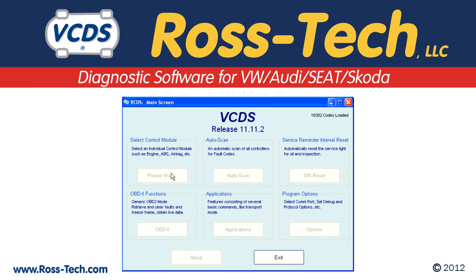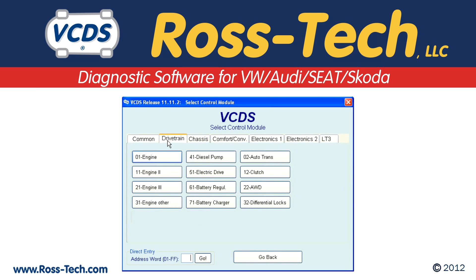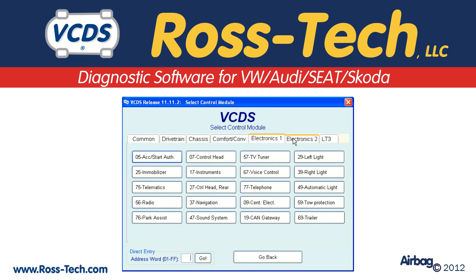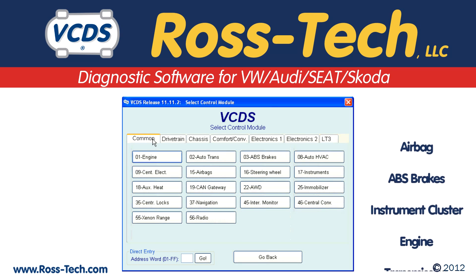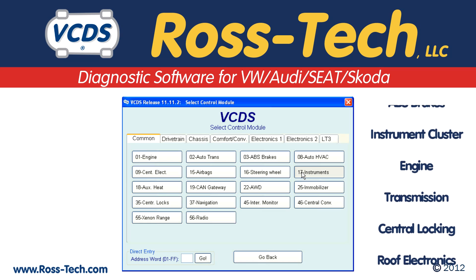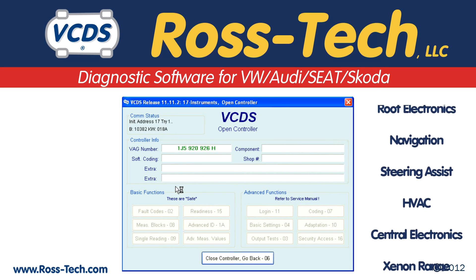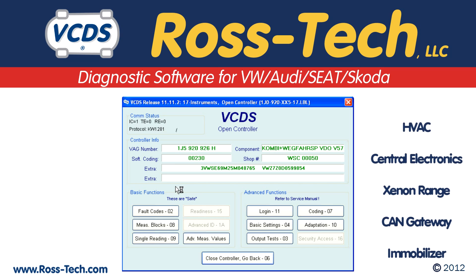VCDS is able to perform the same diagnostic functions as the factory scan tools. Unlike a generic OBD-II type scanner, VCDS can communicate with all diagnostic capable modules, including airbag, ABS, instrument cluster, and of course all powertrain control modules such as engine and transmission.